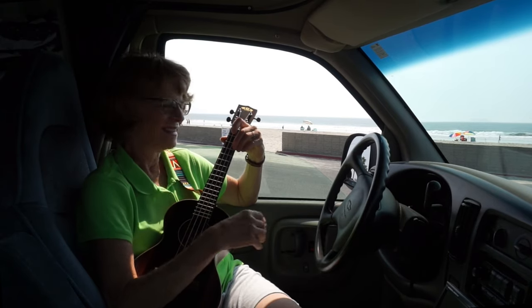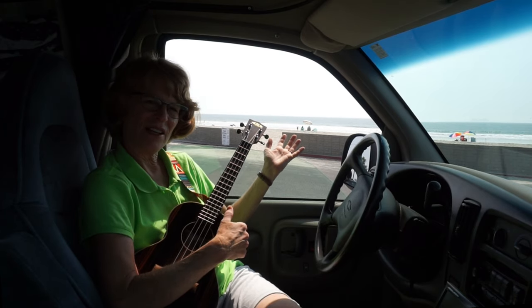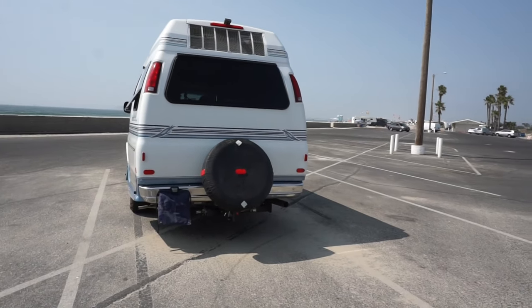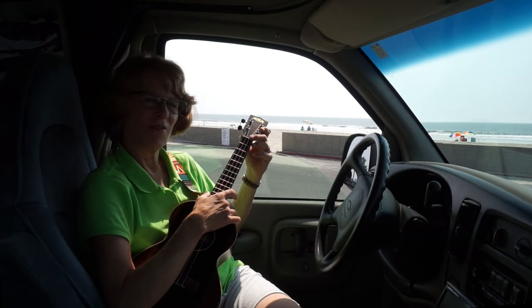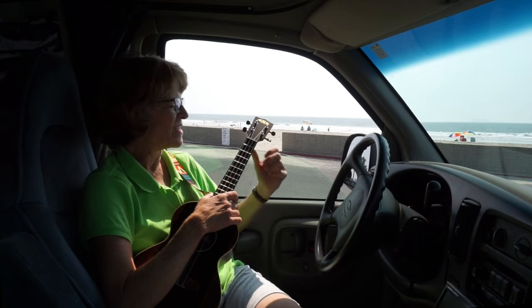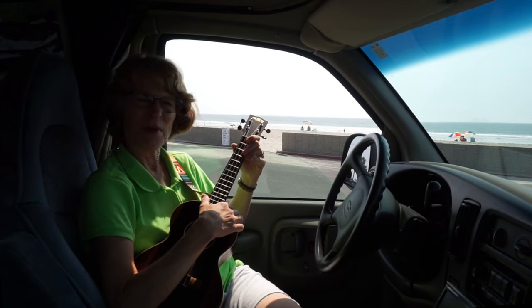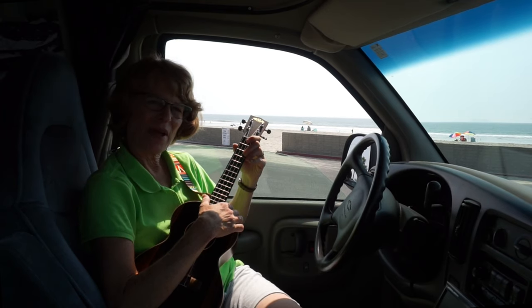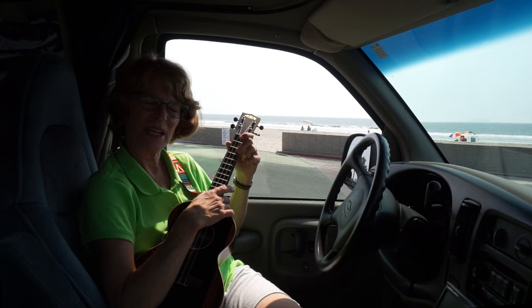Hey guys! This is Silver Strand State Beach in San Diego County. And this is my Roadtrek RV that I'm still restoring. And this is my new ukulele, which I've only been playing for two months. I wanted to talk to you about how far I've gotten in two months as a complete beginner.